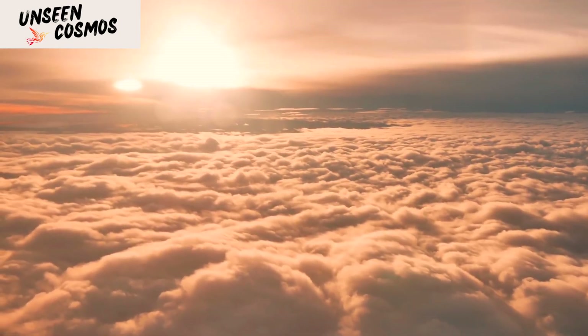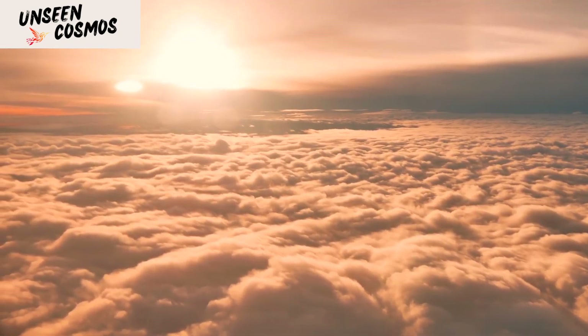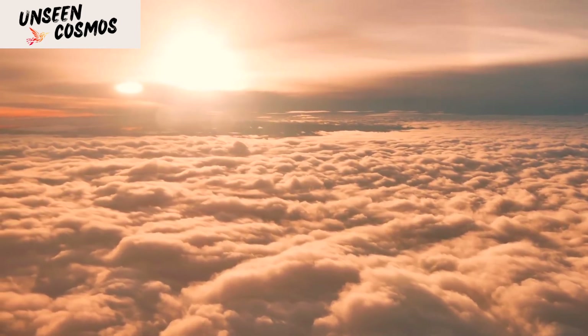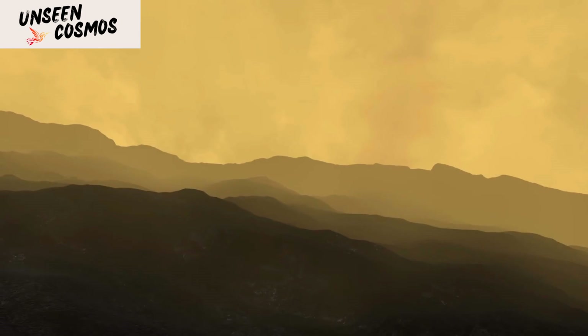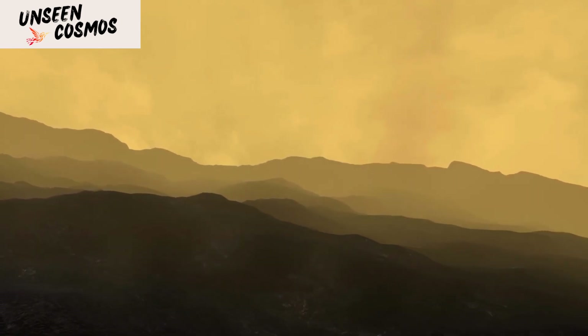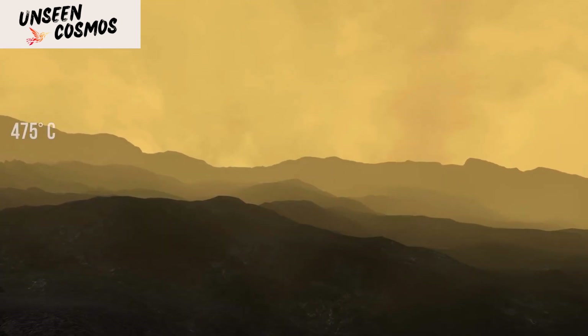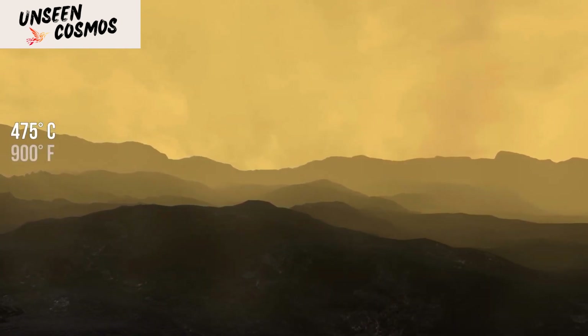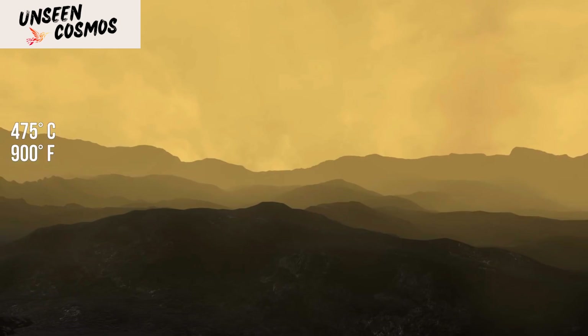The resolution of the images was limited, with the best images having a resolution of about 150 meters per pixel. The cameras used on these missions were not equipped with color filters, so the images were transmitted in black and white. Despite the limited resolution and lack of color, these first real images from the Venusian surface provided crucial insights into the nature of Venus.